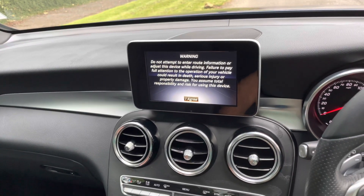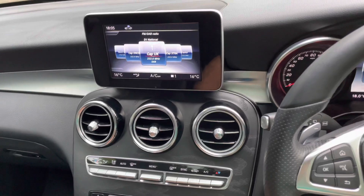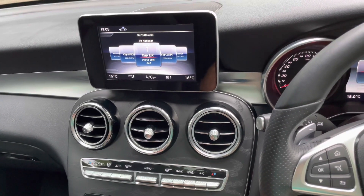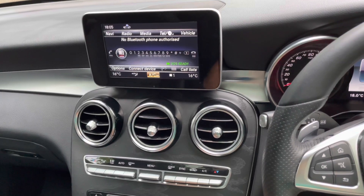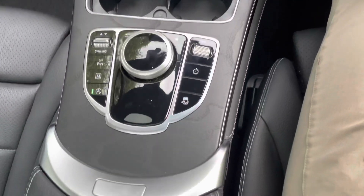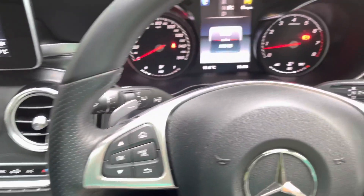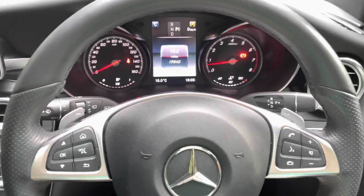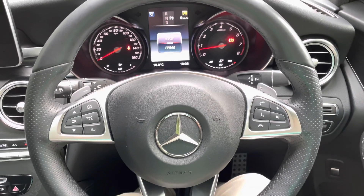Additional features include sat nav, digital radio, and telephone connectivity, as you can see on this car.